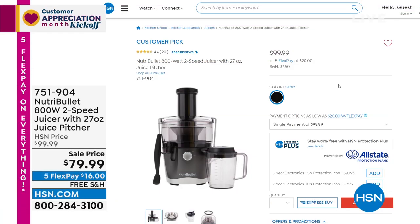Still to come for customer appreciation month — we've got Nutribullet. Juicing is a way of life, and there's no way you can consume all the vegetables and fruits we should be eating just by chewing. Nutribullet does a juicer that's fast, easy, and convenient — cleanup is a breeze. Our price today is less than $80; $16 on a credit card with flex pay, free shipping and handling. It's over $80 off — item number 751-904.